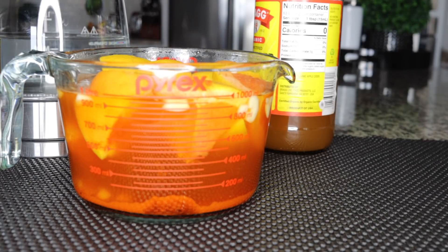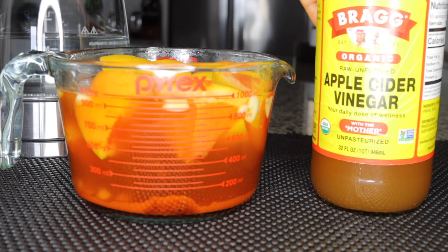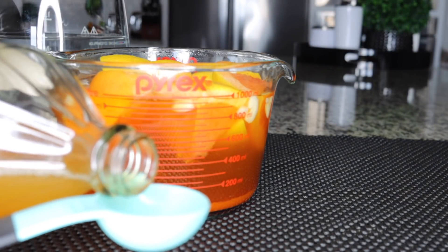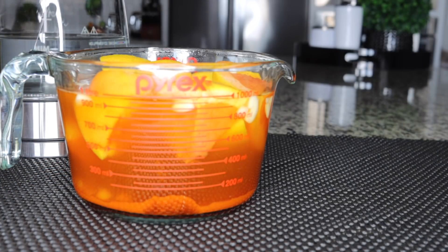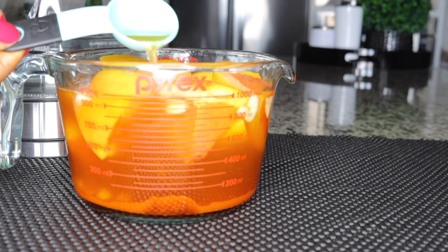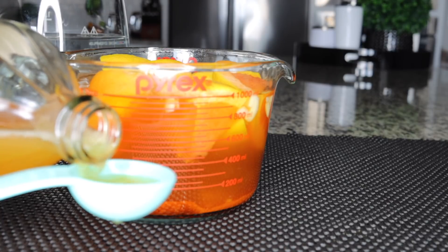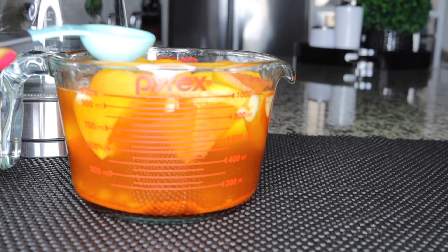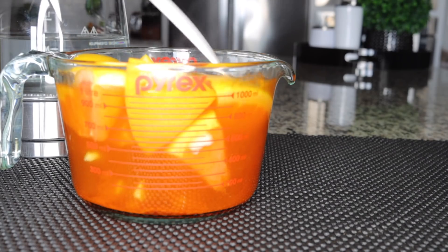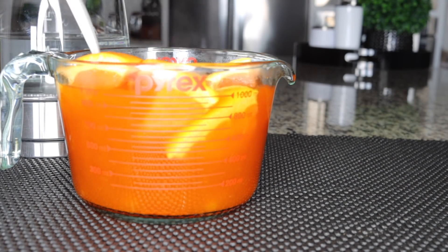After 15 minutes everything is cooled down and infused. Now I add the apple cider vinegar — remember to shake it first. Measure two tablespoons of apple cider vinegar. We already have a lot of fat burners in here with the cayenne and other ingredients, so two tablespoons is enough. Add it in and mix well so it gets fully infused in the tea.